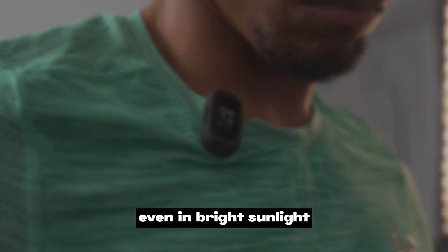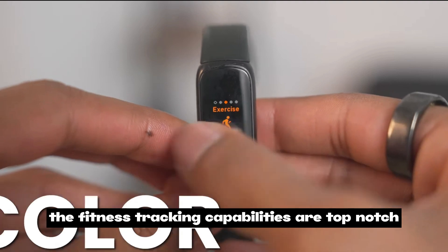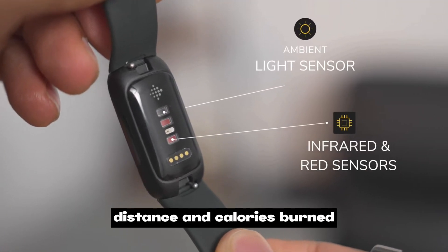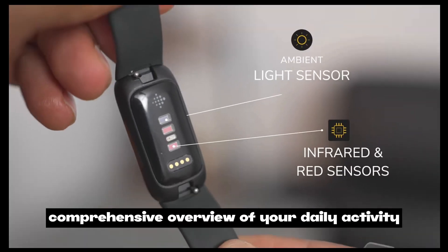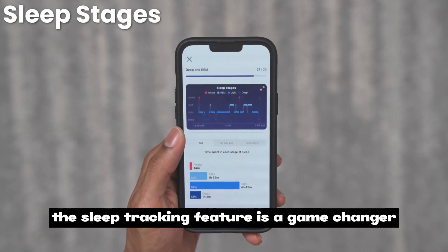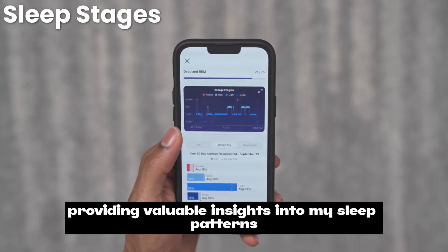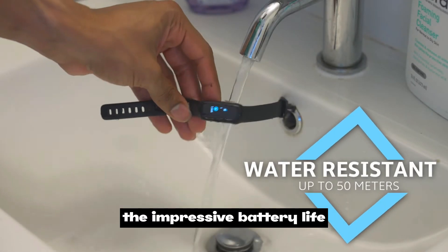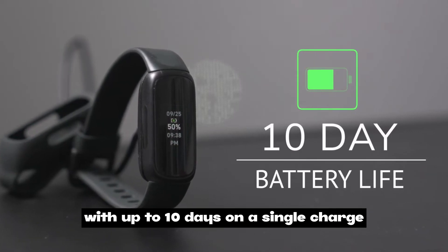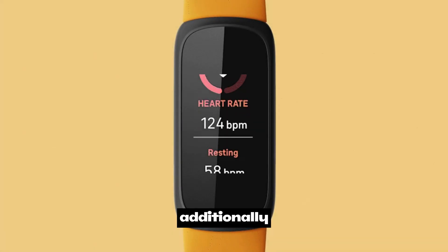The display is clear and easy to read even in bright sunlight. The fitness tracking capabilities are top-notch: it monitors your heart rate, tracks your steps, distance, and calories burned, giving you a comprehensive overview of your daily activity. The sleep tracking feature provides valuable insights into sleep patterns, and the battery life is impressive with up to 10 days on a single charge.